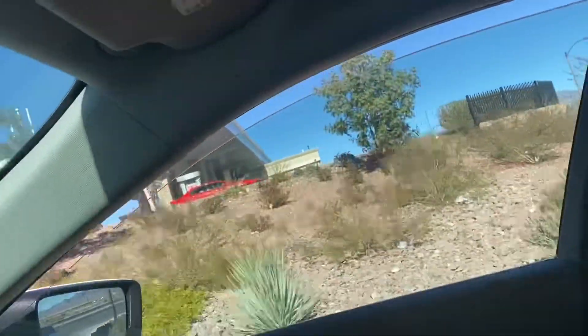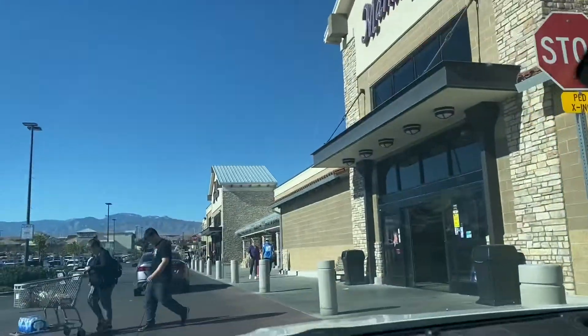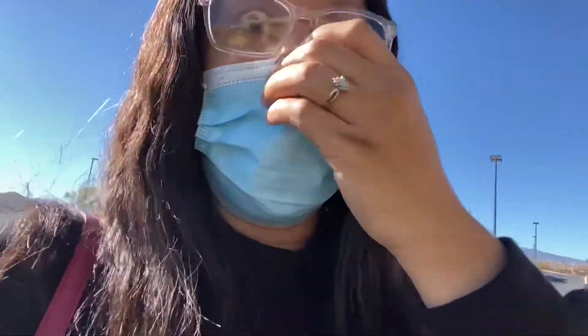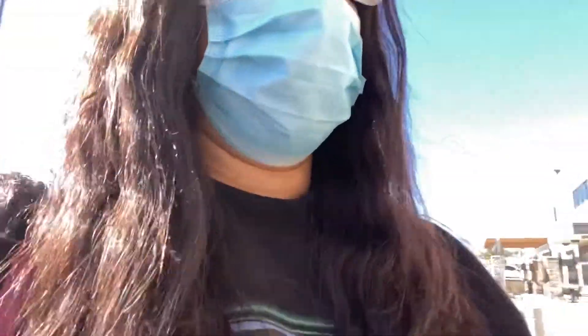Hey guys, welcome to another shopping video. As you can see, we are at the big Smith's Marketplace - the one that has the gas station, the drive-thru pharmacy, and a whole bunch of surprises as you'll see inside. Let's go do some Thanksgiving shopping. I told you guys in the last video that was pretty much my part one grocery haul, so this one is going to be part two. Let me get a basket.